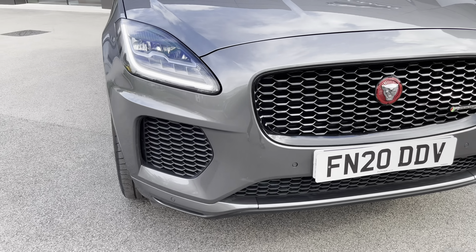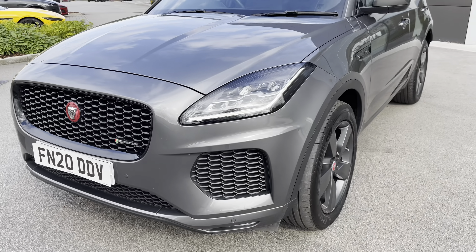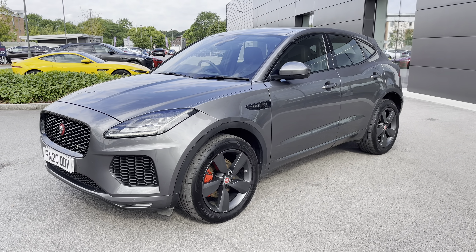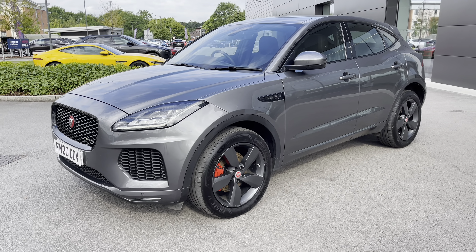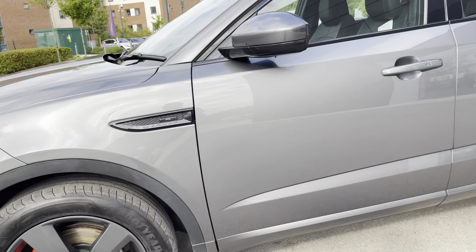As one of our approved used vehicles, it will benefit from a minimum 12-month warranty and roadside assistance, so you can buy today with complete peace of mind. Key equipment highlights include a fixed panoramic roof, IDD interactive driver display, keyless entry and start, as well as these lovely looking 19-inch satin grey alloy wheels with red brake calipers.